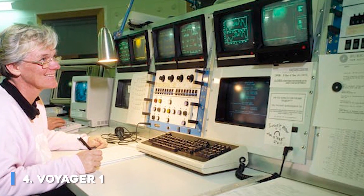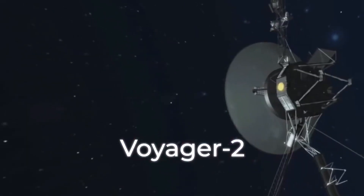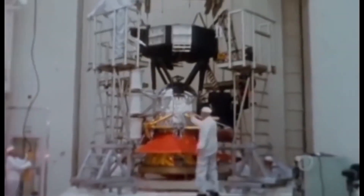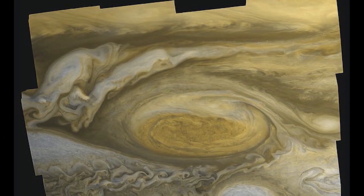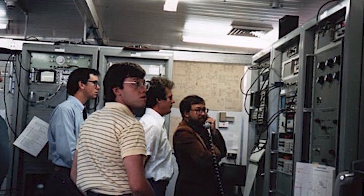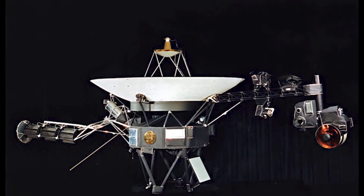Number 4: Voyager 1. Voyager 1 is a space probe launched by NASA on September 5, 1977. Part of the Voyager program to study the outer solar system, Voyager 1 was launched 16 days after its twin, Voyager 2. Having operated for 43 years, 4 months, and 5 days, the spacecraft still communicates with the Deep Space Network to receive routine commands and transmit data to Earth. Voyager 1 crossed the heliopause and entered interstellar space on August 25, 2012, making it the first spacecraft to do so.